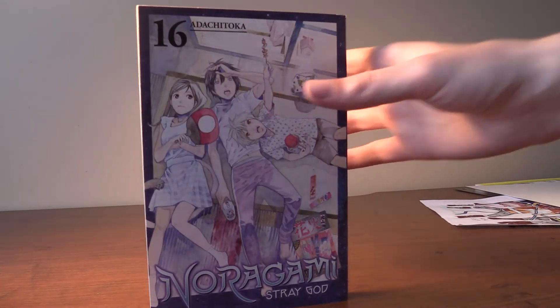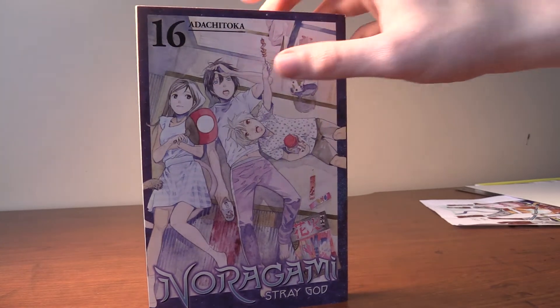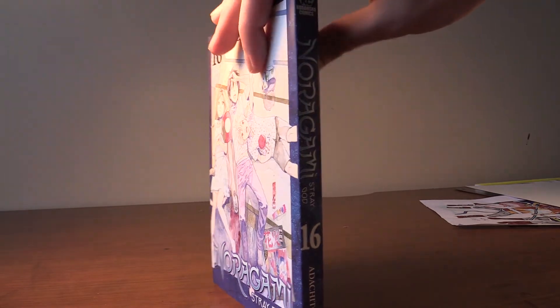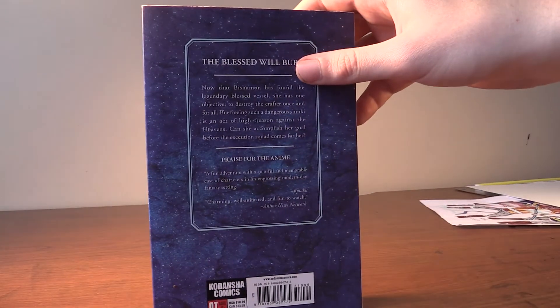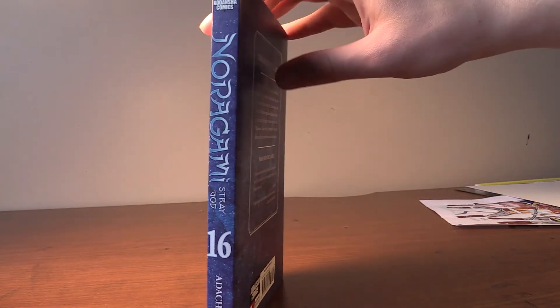Next we got Noragami Volume 16, Stray God, and we got Yato, Yukine, and Hiyori all hanging out. I love the map going on the covers and I love the Starry Night theme on the back of it and also on the side of it as well. Really cool.